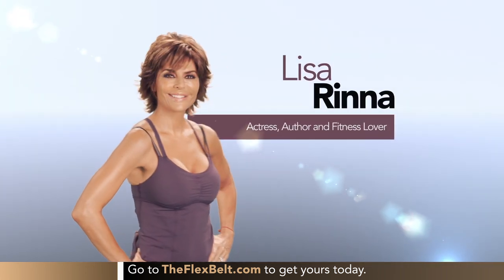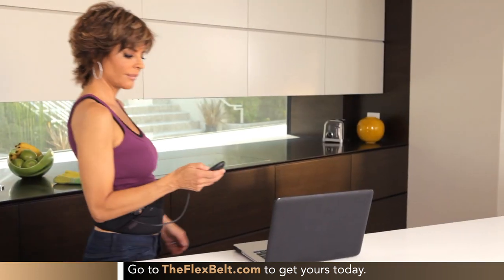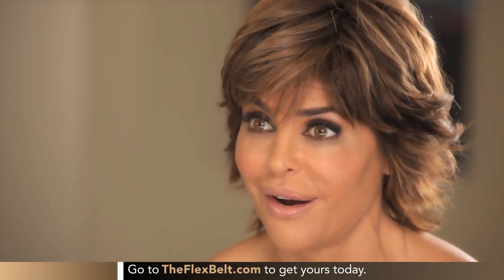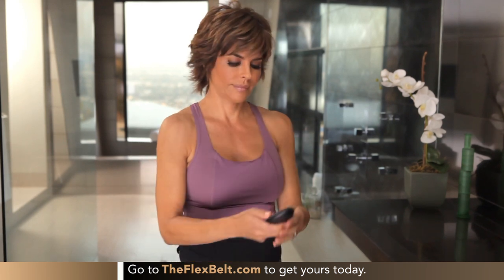That's why celebrities, professional athletes, and people all over the world love the Flex Belt — like author, celebrity host, and TV star Lisa Rinna. What I love about the Flex Belt is that I know it's working, first and foremost, because my abs are sore. My abs feel like I have had the most amazing workout and I've just worn a belt around the house for 30 minutes.